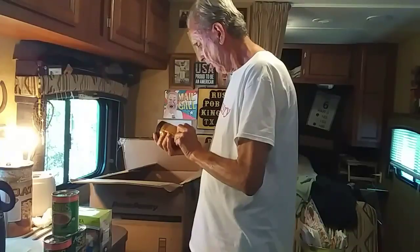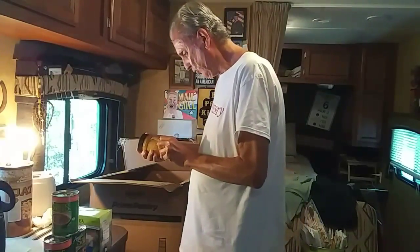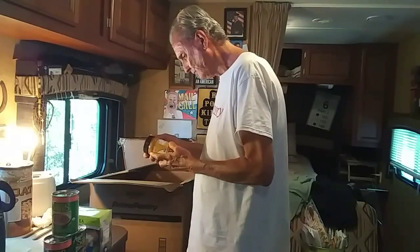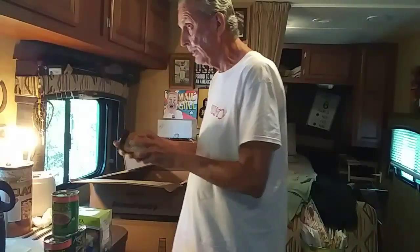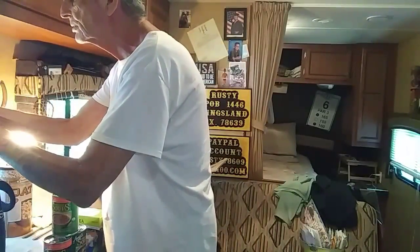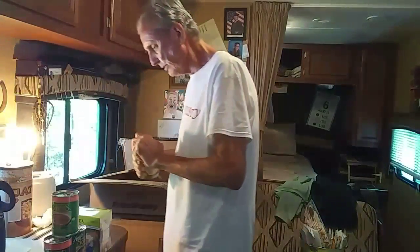I got some organic Earth Balance creamy peanut butter with flaxseed. The date shows May 23rd 2018, so that's good. The expiration date is fine on that one.